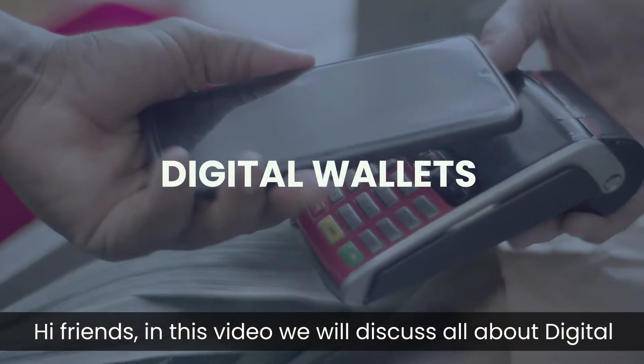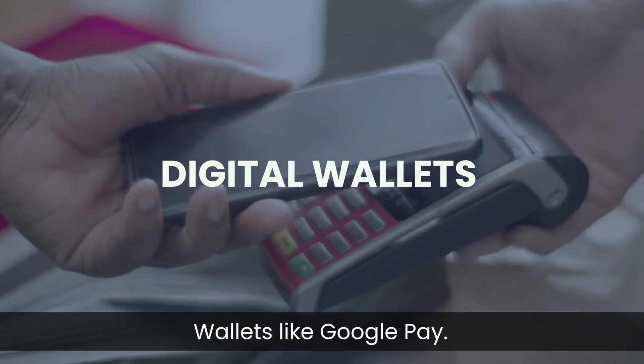Hi friends, in this video we will discuss all about digital wallets like Google Pay. My name is Shweta and welcome to the world of WallStreetMojo.